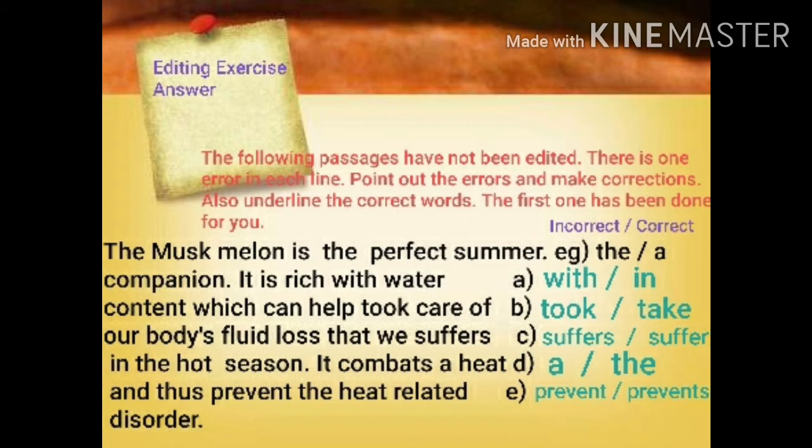Fourth line: 'our body's fluid loss that we suffers.' After 'we' we can't write 'suffers' because 'we' is plural. So instead of 'suffers' we should write 'suffer'. In place of incorrect 'suffers', the correct word is 'suffer'. Next line: 'it combats a heat.' So 'a heat' is not correct here — it should be 'the' in place of 'a'. In place of incorrect 'a', the correct word is 'the'.